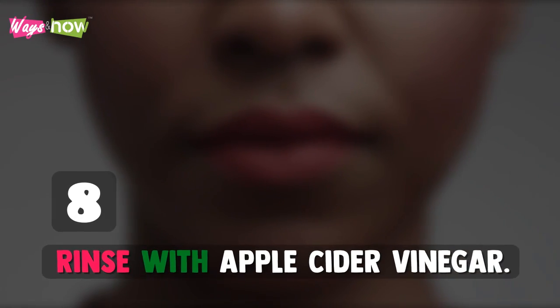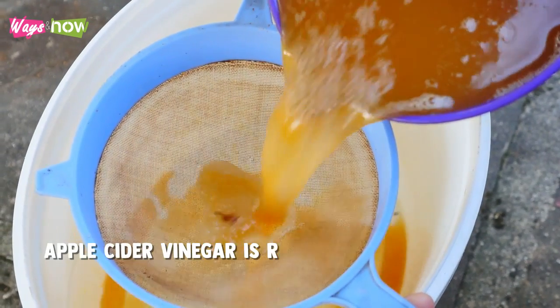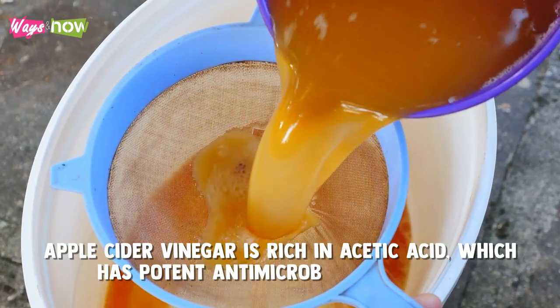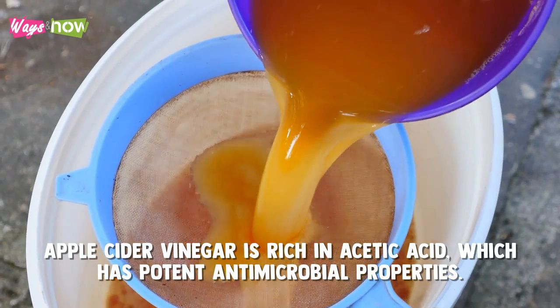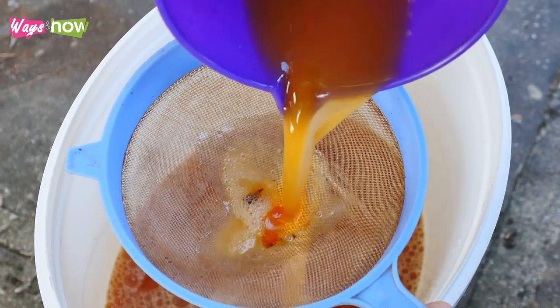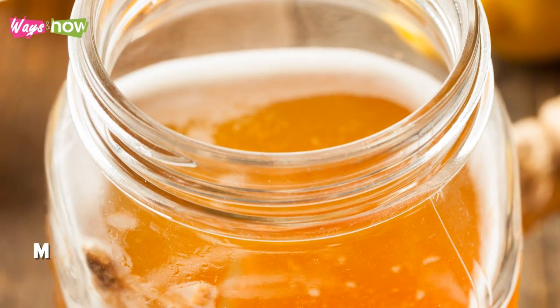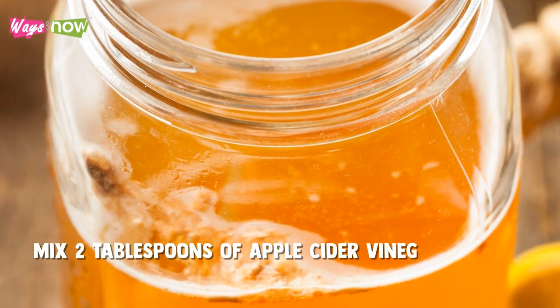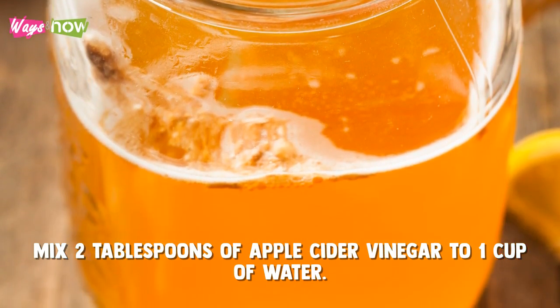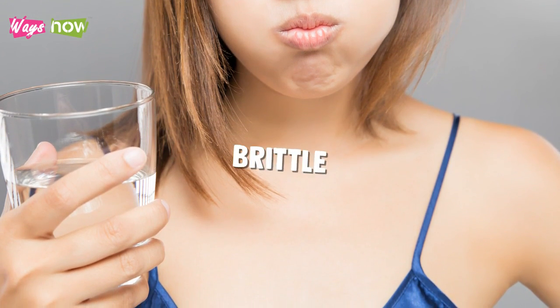8. Rinse With Apple Cider Vinegar. Apple cider vinegar is rich in acetic acid, which has potent antimicrobial properties. When diluted in water and used as a mouthwash, it combats oral bacteria and minimizes yellowing. To use this method, mix two tablespoons of apple cider vinegar to one cup of water. Swish it around your mouth after you brush your teeth. Just be careful not to overdo this, because it can cause your teeth to become brittle.